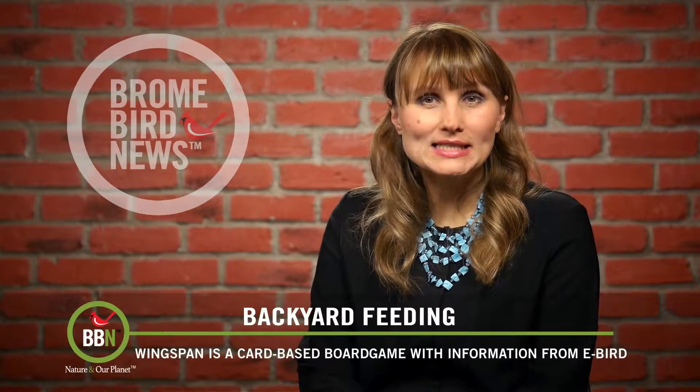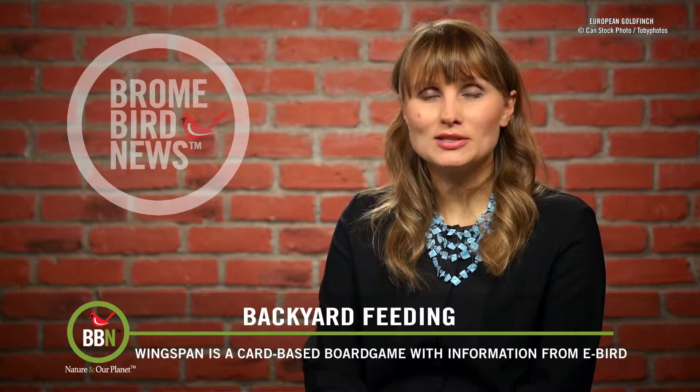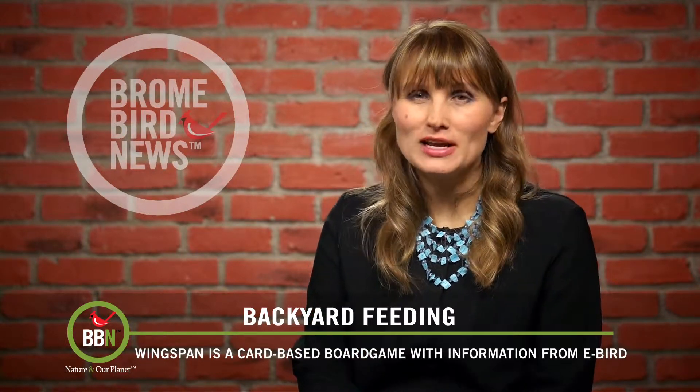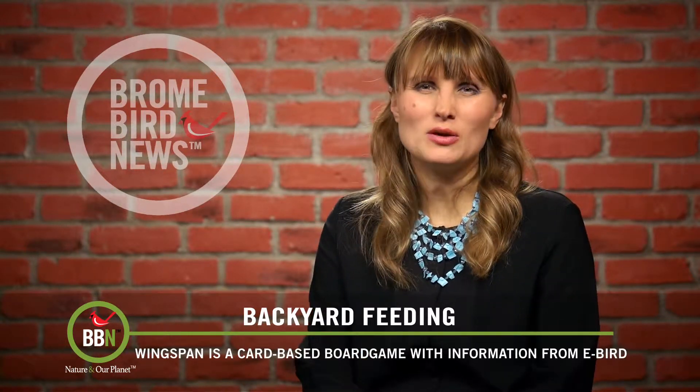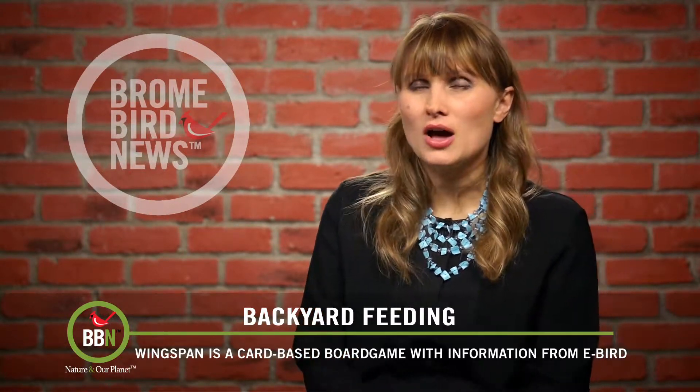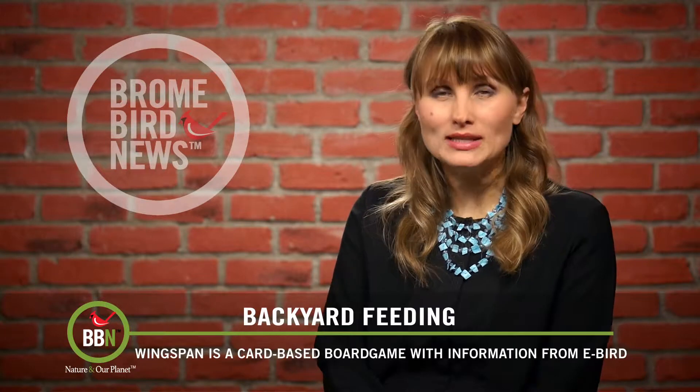Even before we had kids, my husband and I used to play lots of board games, so now we have tons of them. But this one I am really excited about, especially this time of the year when the weather is so iffy. One day it's snowstorms, the other day it's thaws. Anyway, this game is called Wingspan.